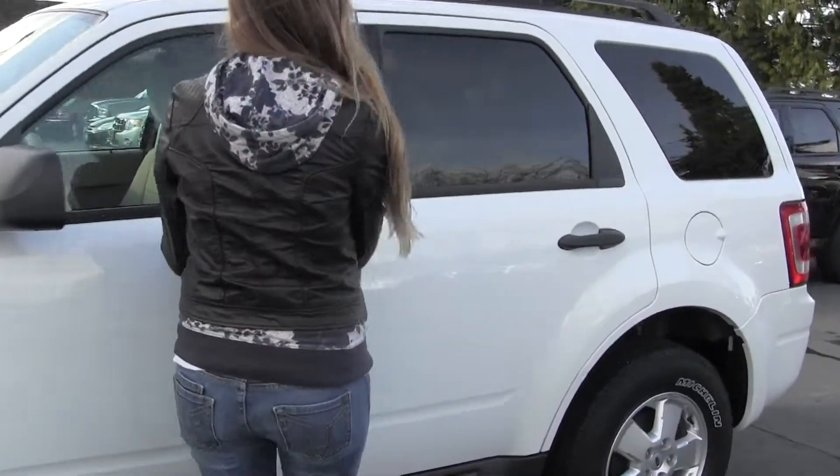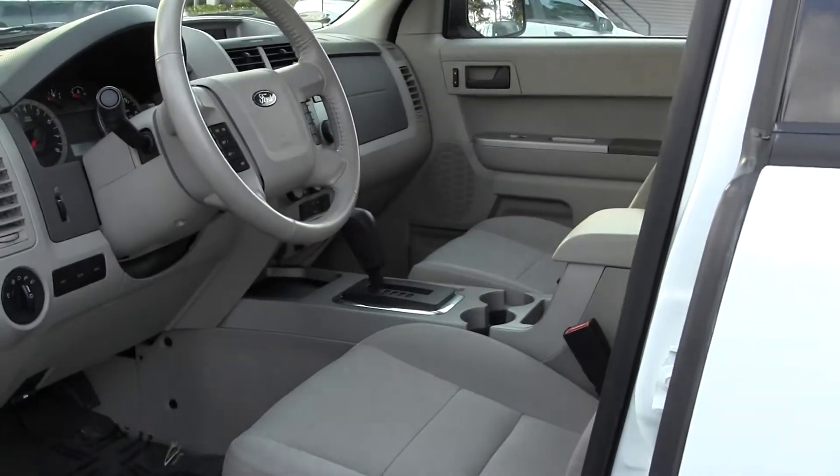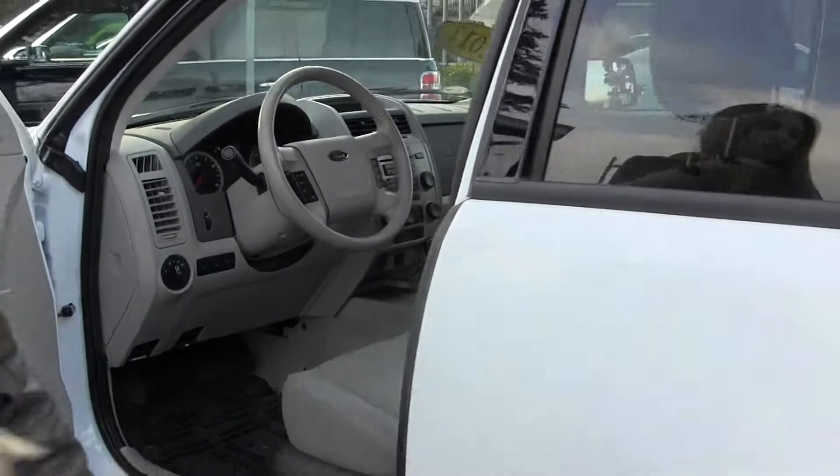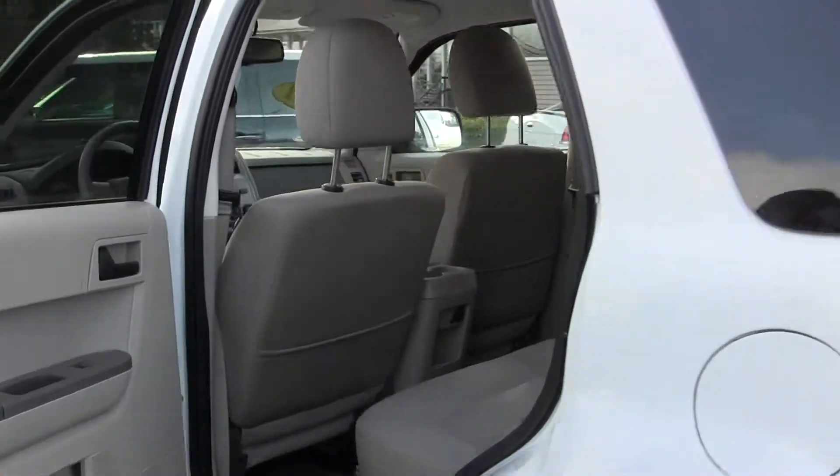Let's take a look on the inside. Inside, you have your nice cloth seating, automatic transmission, and iPod integration. The back seat comfortably seats three. You can also fold those seats down for more space.